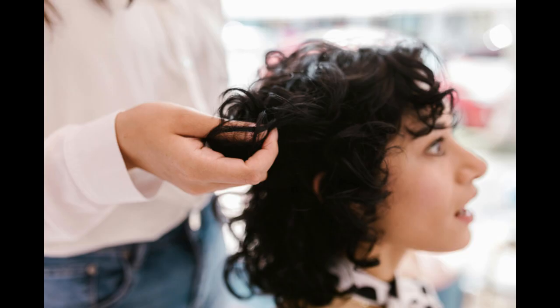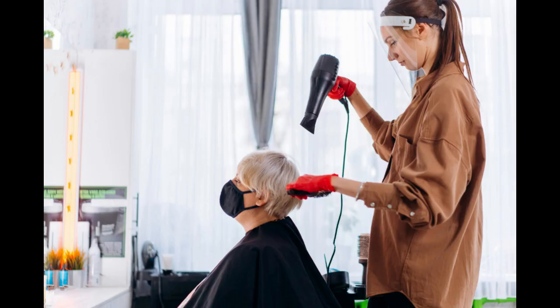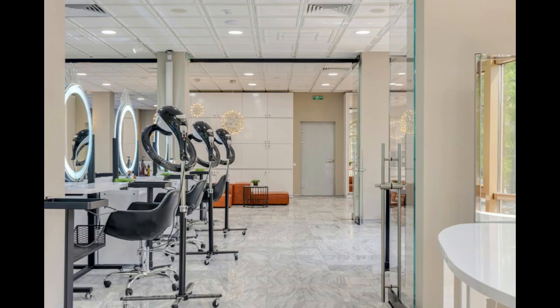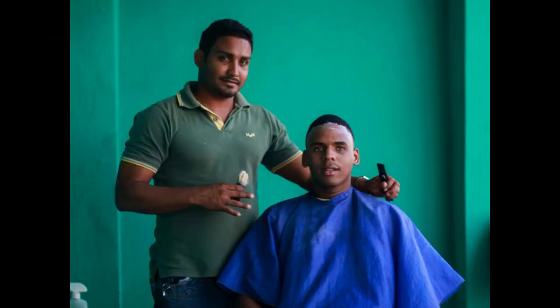Five: invest in quality equipment and products. Equip your salon with high-quality styling tools, furniture, and hair care products to provide excellent service and enhance customer satisfaction. Invest in training for your staff to stay updated with the latest trends and techniques.